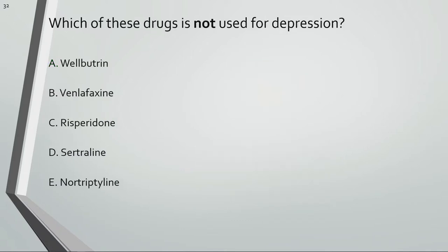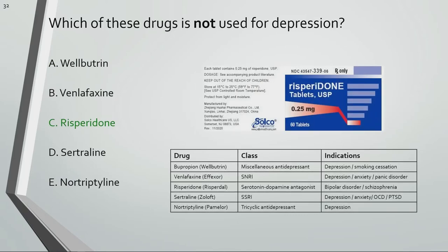Which of these drugs is not used for depression? Risperidone is the only choice not indicated for depression. It's an antipsychotic used for bipolar disorder, schizophrenia, and irritability caused by autism spectrum disorder.